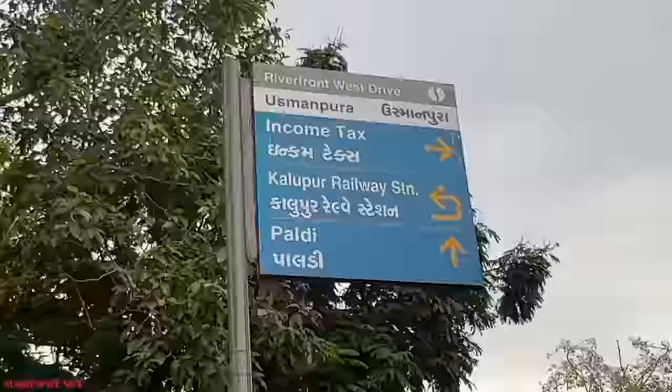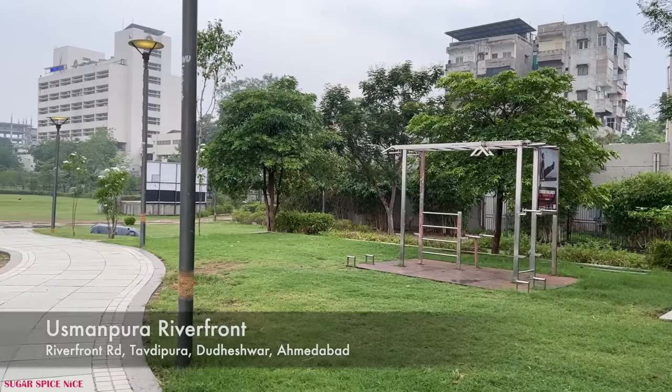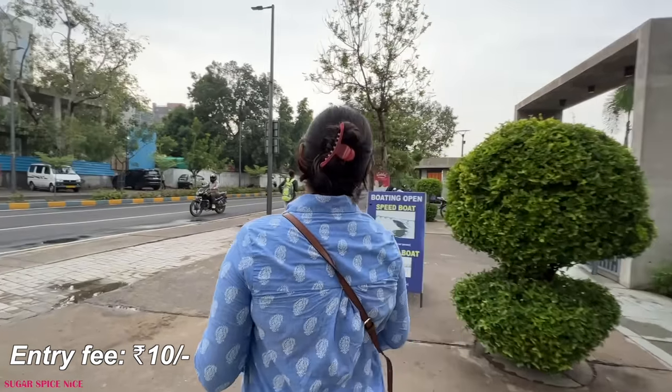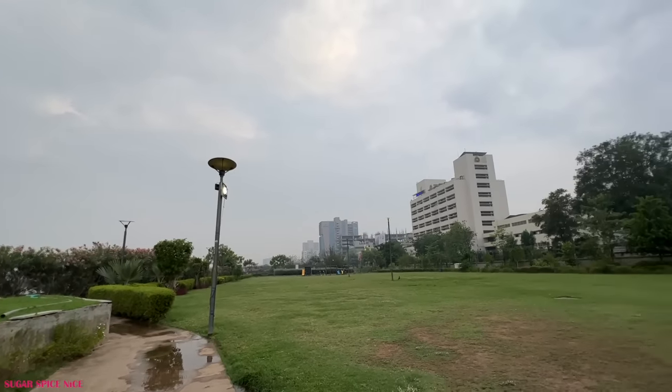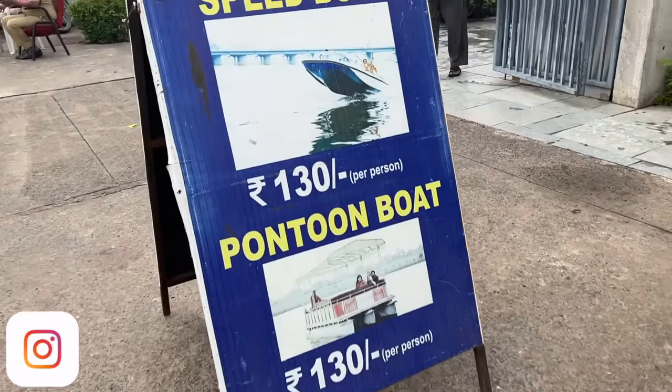I'm heading to the Usmanpura riverfront and this is how it looks. It's basically a garden and there's an entry fee of 10 rupees per person. Once you enter you can roam around in the park itself which is beautifully green, or you can go down closer to the waterfront area where they also have boating and stuff.